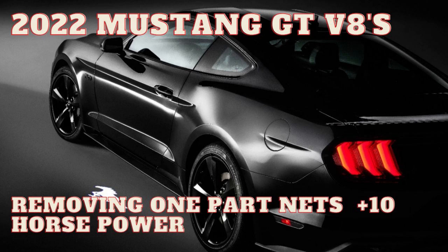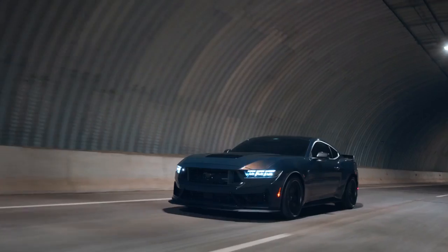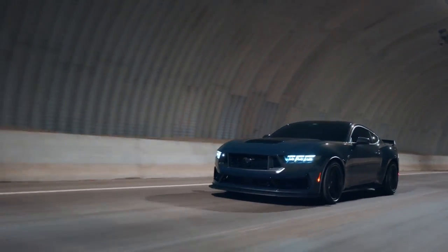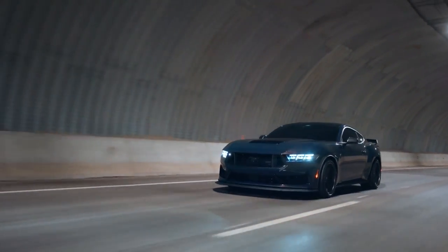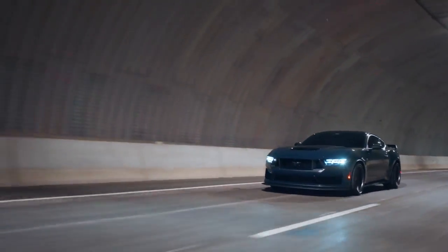If you want to know how to get 10 horsepower back, I'll leave a link down in the description. But really, we're looking at the same driveline. The Dark Horse Mustang has a new intake on it, dual throttle bodies, and the strengthened connecting rods out of the GT500. That's new, reportedly at around 500 horsepower from Ford Motor Company. But is it all new? Not really.